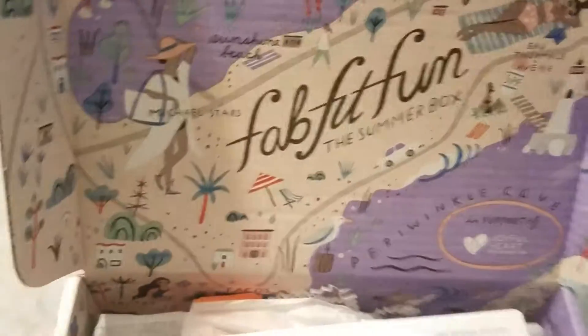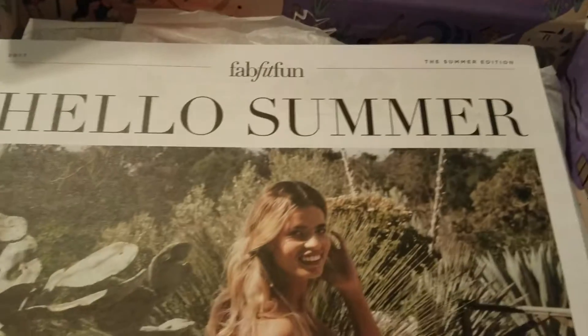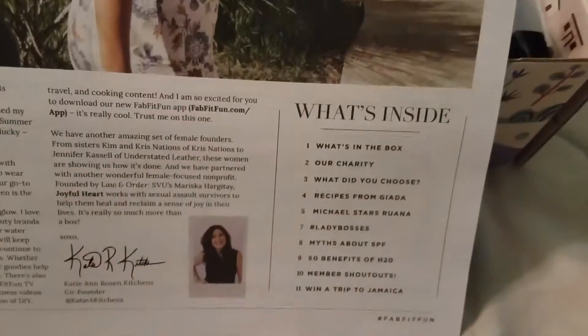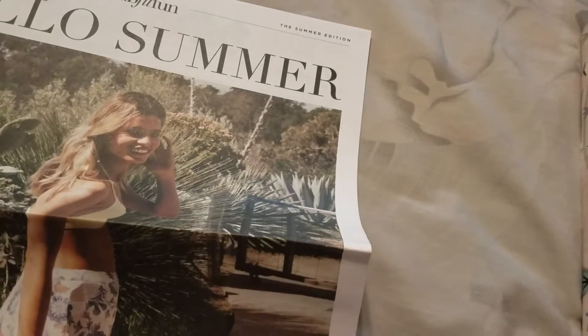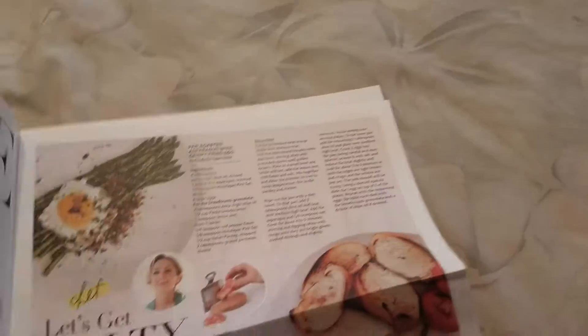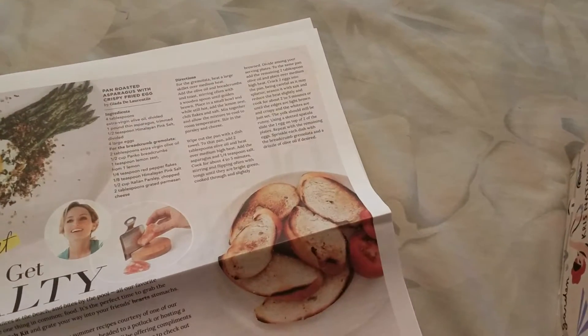Okay, when you open the box, it just has the same thing. And there's a FabFitFun Hello Summer — that's my daughter's name, by the way, so she just loves that. And it has a little newspaper, a little brochure, I guess with everything that's in here, what's inside. Let's look at that a second and get the page right. I guess these are the things that's in the box — it's the magazine.